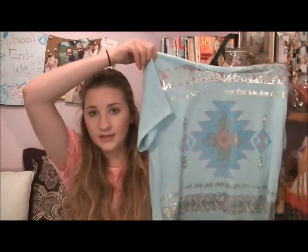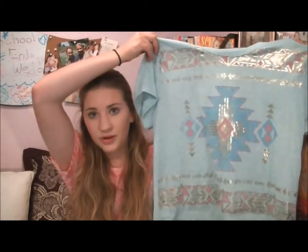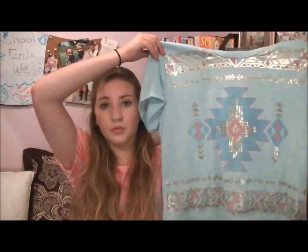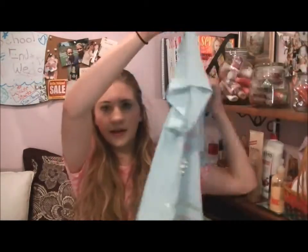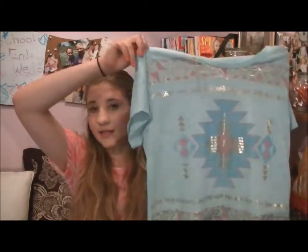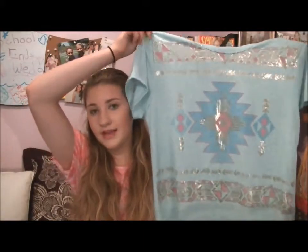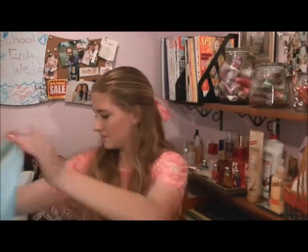The first item I got at Forever 21 is this blue foil Aztec printed shirt. On the front it has the Aztec print which is blue, purple, pink, and gold, and on the back it's just blue. It's just a normal t-shirt and it was $12.80, but I really like it.